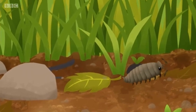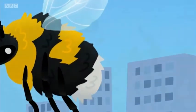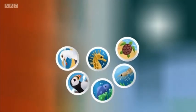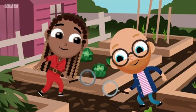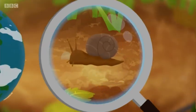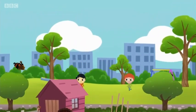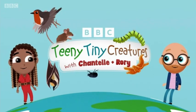Down in the grass, what can you see? The landing of flowers, they're living in trees. Up in the air, they're buzzing around. They're hiding in rock pools, they're under the ground. So busy working, day and night, and nature's wonderful web of life. Chantelle and Rory's teeny tiny creatures everywhere we look. They might be tiny, shiny, creepy, slimy, but they do our planet good. Chantelle and Rory's teeny tiny creatures never far from sight, working day and night, and nature's wonderful web of life.